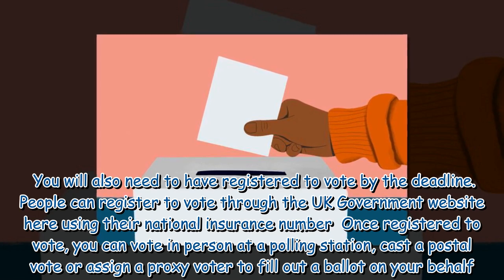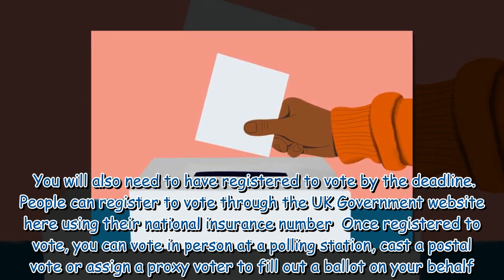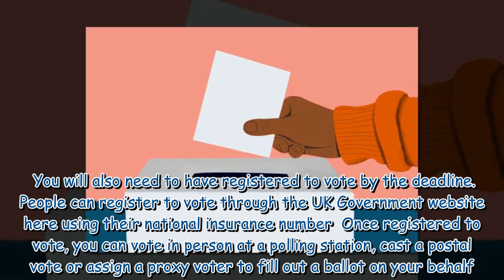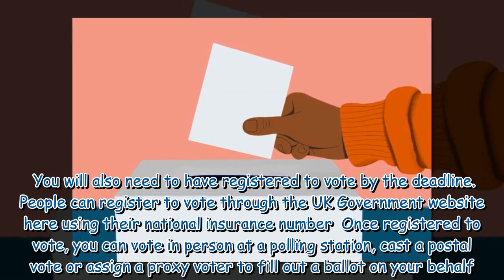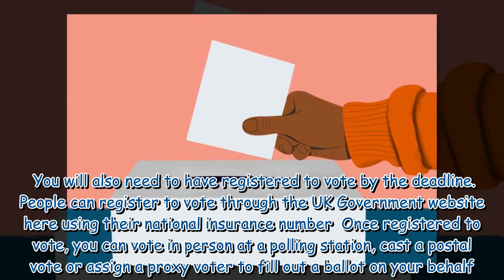You will also need to have registered to vote by the deadline. People can register to vote through the UK Government website using their National Insurance number. Once registered, you can vote in person at a polling station, cast a postal vote, or assign a proxy voter to fill out a ballot on your behalf.